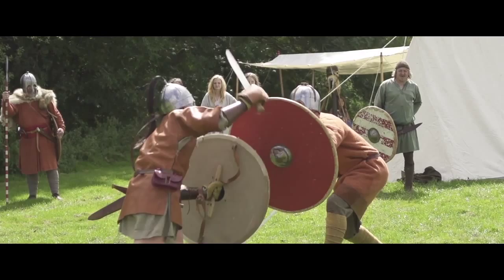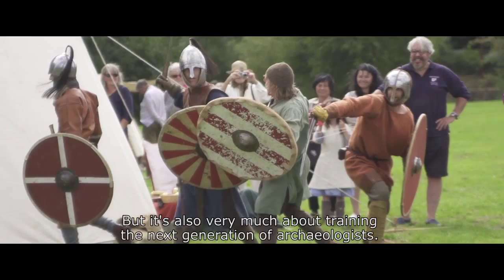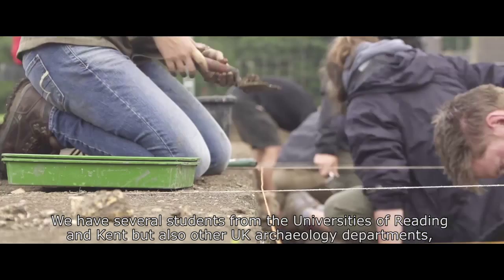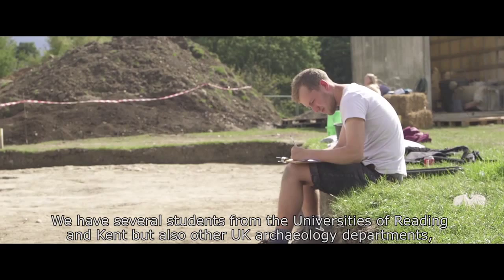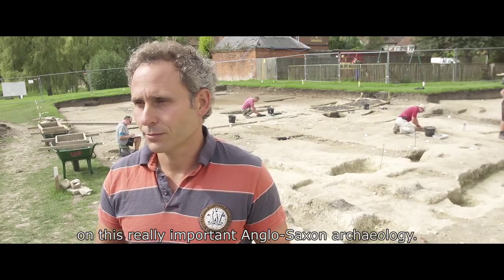But it's also very much about training the next generation of archaeologists. We have several students from the universities of Reading and Kent, but also other UK archaeology departments such as UCL and York. We're actually training up the next generation of archaeologists on this really important Anglo-Saxon archaeology.